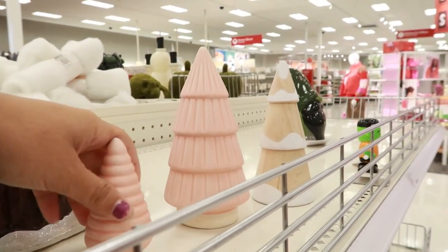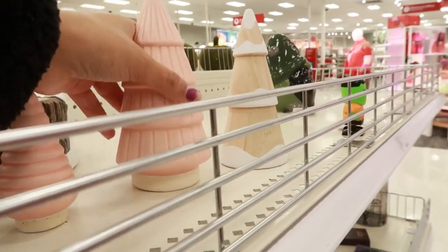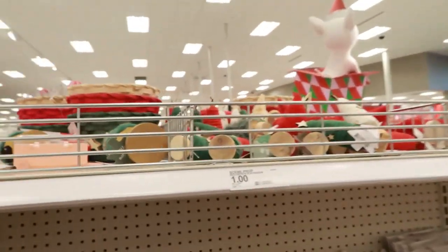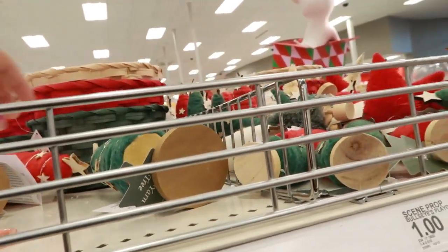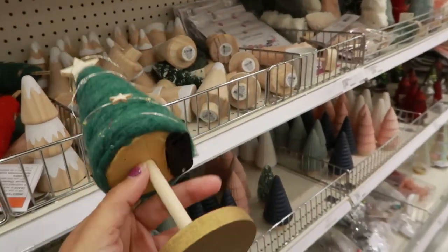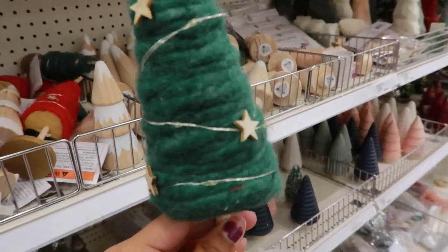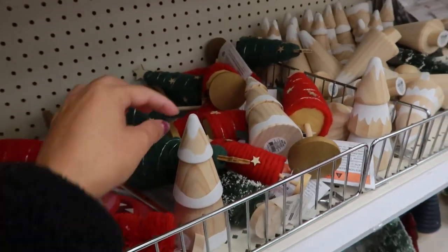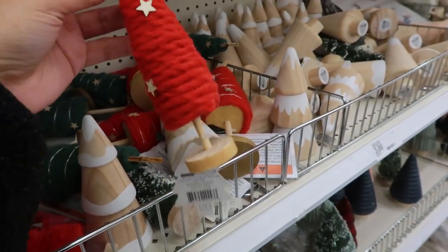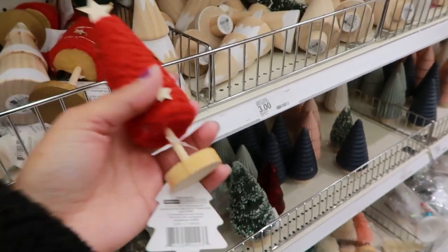The Christmas stuff is kind of scattered around. I see these — I'm not sure if they come in a set, but they're pink for the pink girlies. We've got a lot more here. How much are they selling this for? Three dollars for this — I could make this myself and it could look better too. They have other colors and different sizes as well. This one better be a dollar.